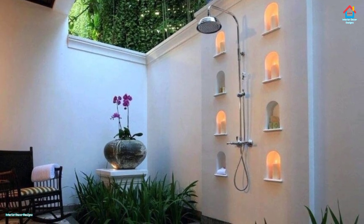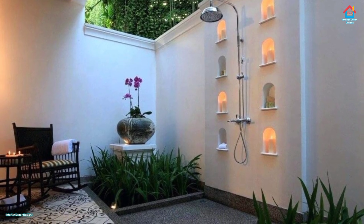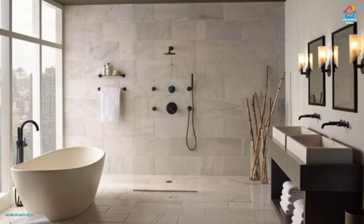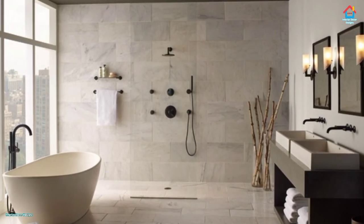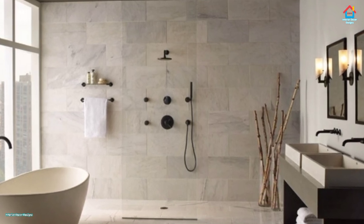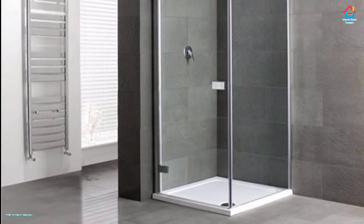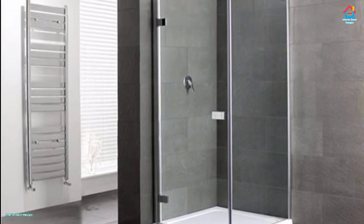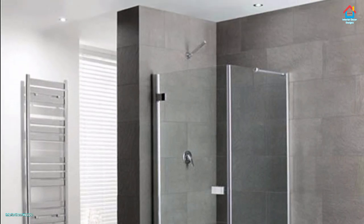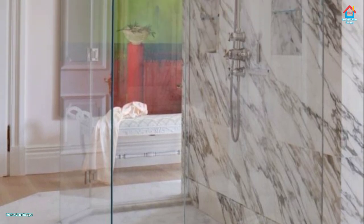If you love a spacious, bright, and airy bathroom, a luxury walk-in shower could be just what you need. Despite its minimalist feel, there are numerous designs and styles to choose from. We have given you a few ideas in this video to get your creative juices flowing. If you are ready to get your own walk-in shower, we are here to help you in any way possible. Leave your comments and questions in the comment box below this video.